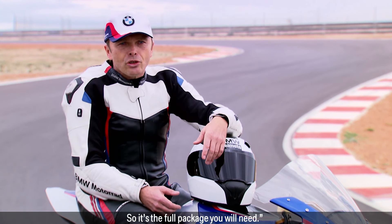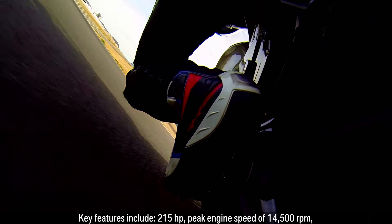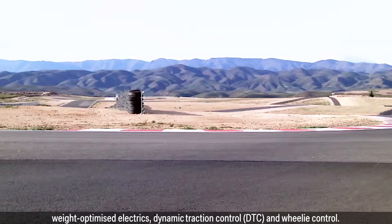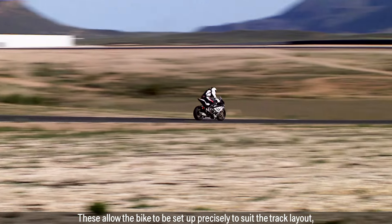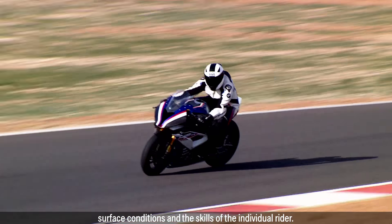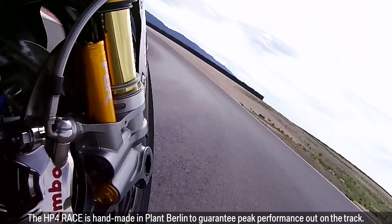So it's the full package you will need. Key features include 215 horsepower, peak engine speed of 14,500 rpm, weight-optimized electrics, dynamic traction control DTC and wheelie control. These allow the bike to be set up precisely to suit the track layout, surface conditions and the skills of the individual rider. The HP4 Race is handmade in Planck Berlin to guarantee peak performance out on the track.